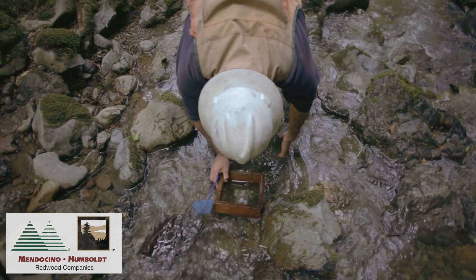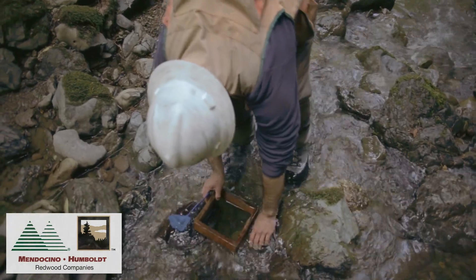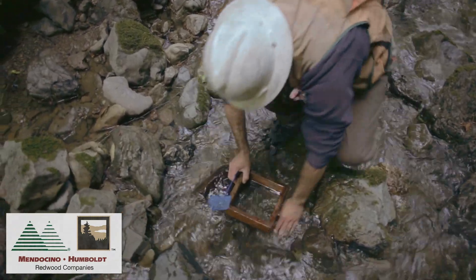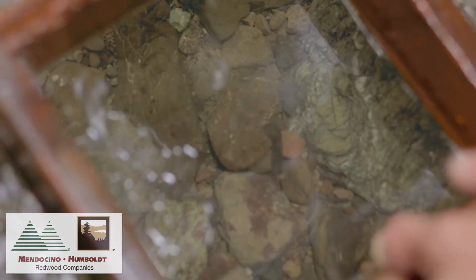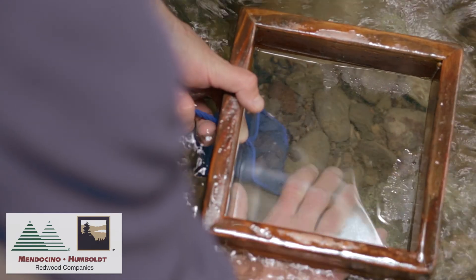To survey for these animals we use a glass viewing box to cut through the glare and turbulence of the water. These animals are underneath the rocks that are in the riffles, so as we go along with the glass viewing box we're flipping the rocks and catching these animals with dip nets.